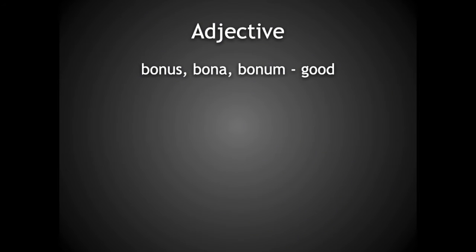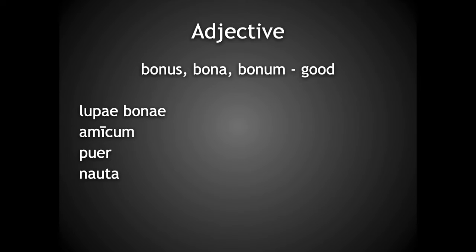Let's try creating a few examples using the adjective bonus, which, as you can see by the way it is listed, behaves just like justus. Our first noun is lupae — she-wolves — in the nominative plural, and of course it's feminine as well. So our adjective, bonae, needs to agree with the noun in those three ways. It's lupae bonae: good she-wolves.